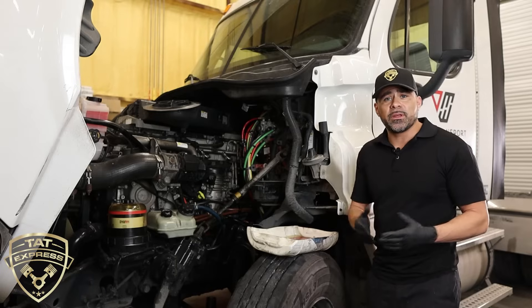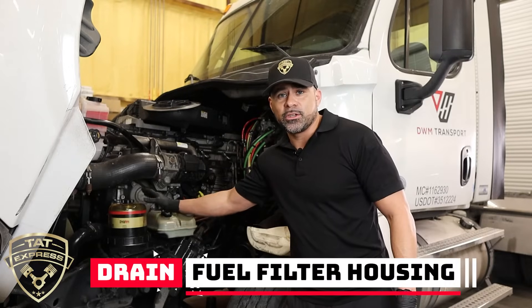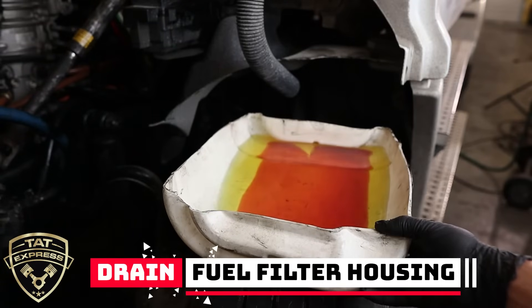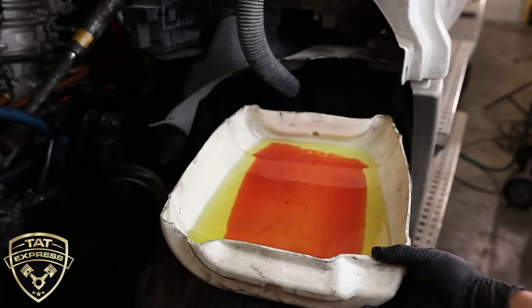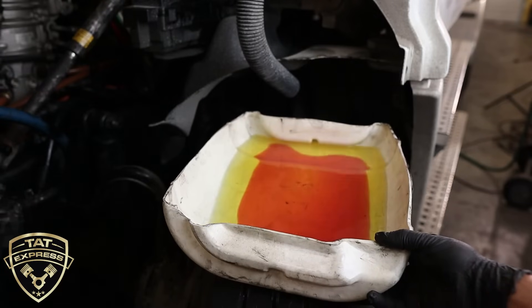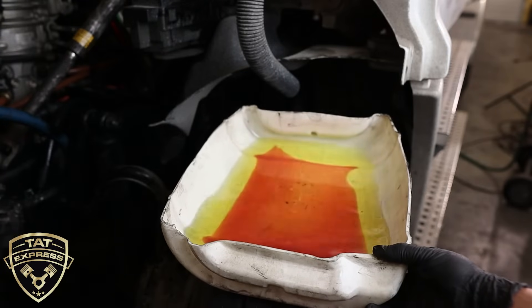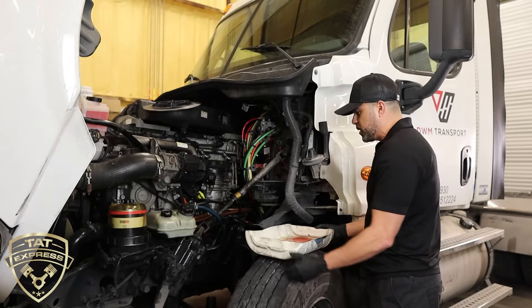How do you find out this is happening? The easy way is when you drain your secondary filter housing — you can see if coolant is in your fuel. You can see here the red at the bottom of this fuel. Coolant does not mix with fuel, just as water doesn't mix with fuel, so it settles to the bottom. It's a very easy indicator when you see this happening.